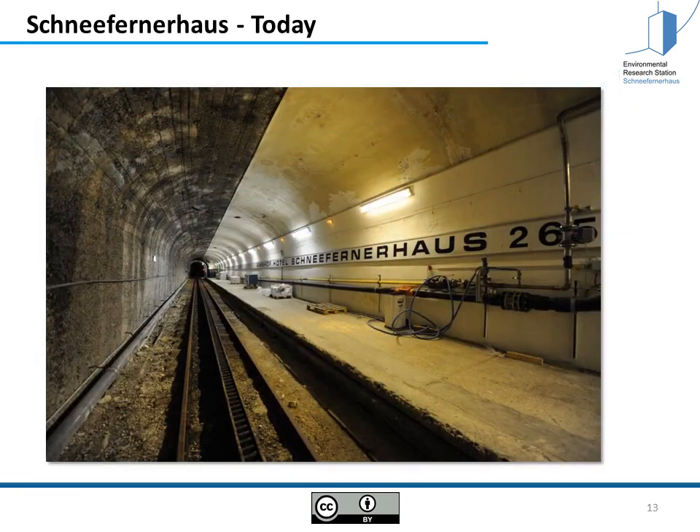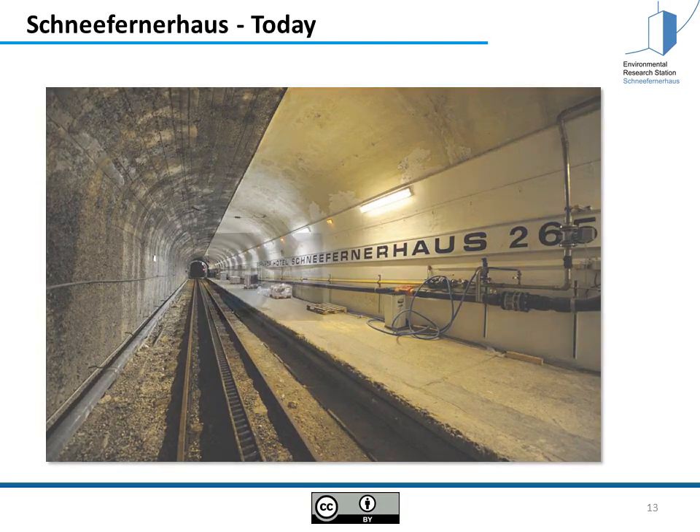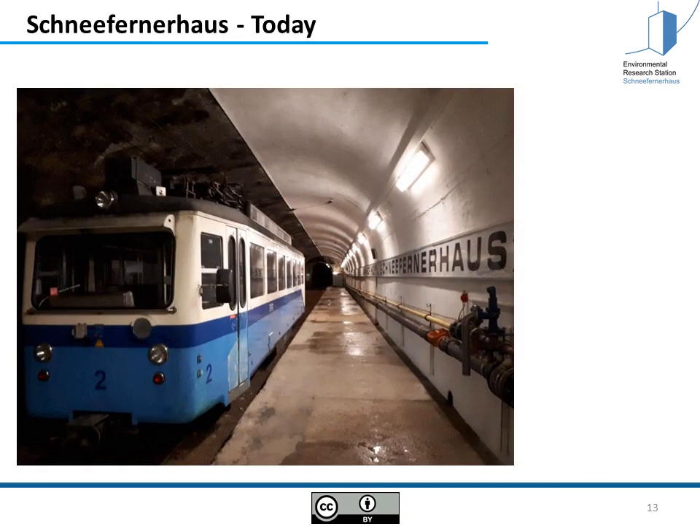Why is it so unique and so interesting for researchers to work here at this remote place? I showed you this picture before — the tunnel is still existing and also the train is still existing. It comes up once a month, which is a great possibility for researchers to bring up heavy material and instruments directly into the house, no matter what kind of weather situation is outside.